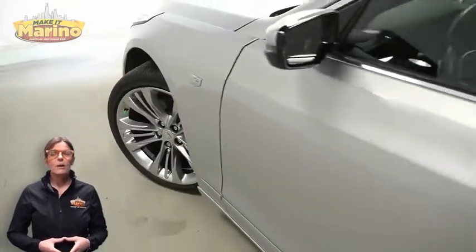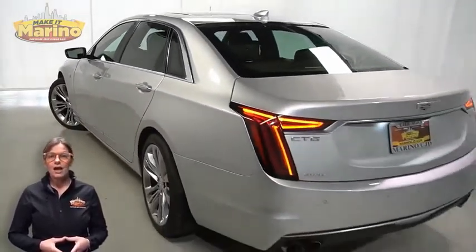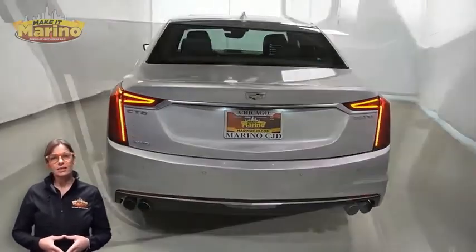Power heated mirrors, blind spot monitoring, shark fin antenna, LED tail lamps, heated and ventilated front seats, and a heated steering wheel.